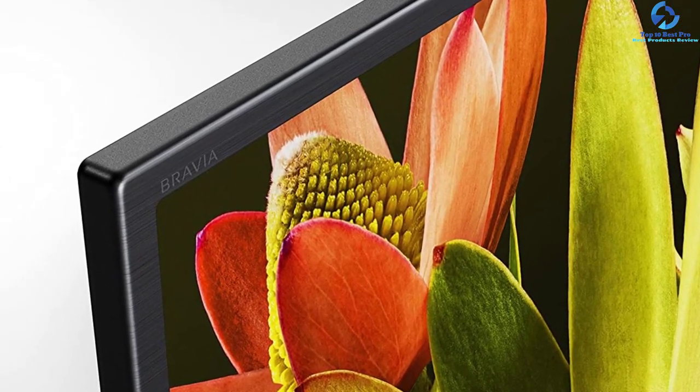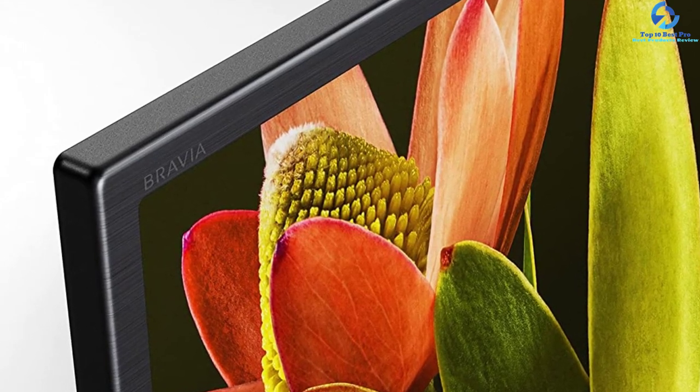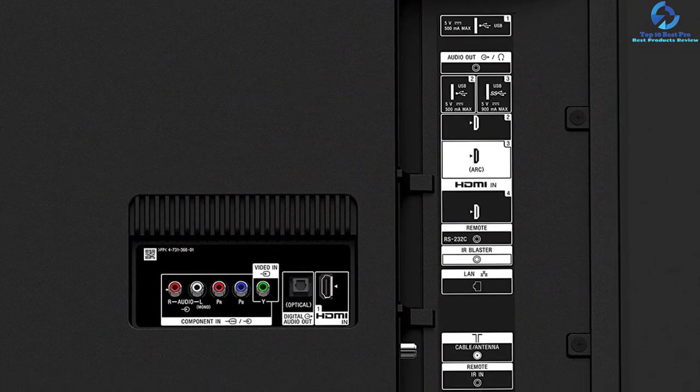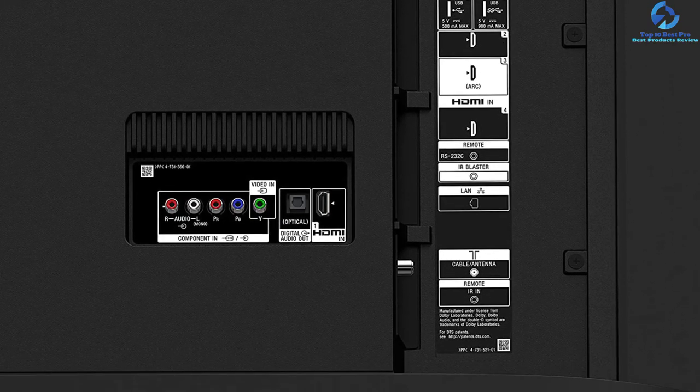It offers a nifty voice remote control as well as an IR blaster. It comes with four HDMI ports, three USB ports, a composite input, headphone jack, and an optical audio digital output. It also has Wi-Fi, USB, and HDMI connectivity options.